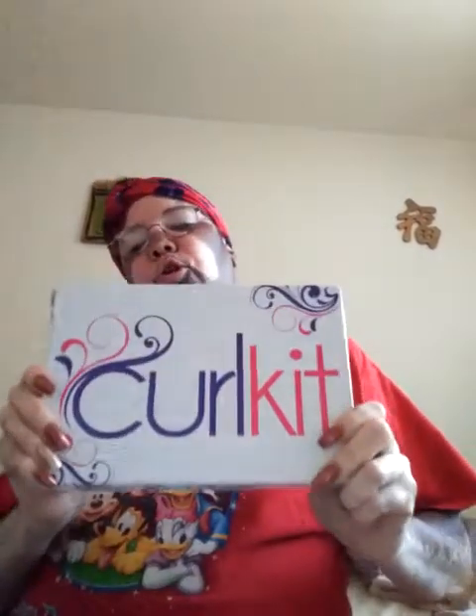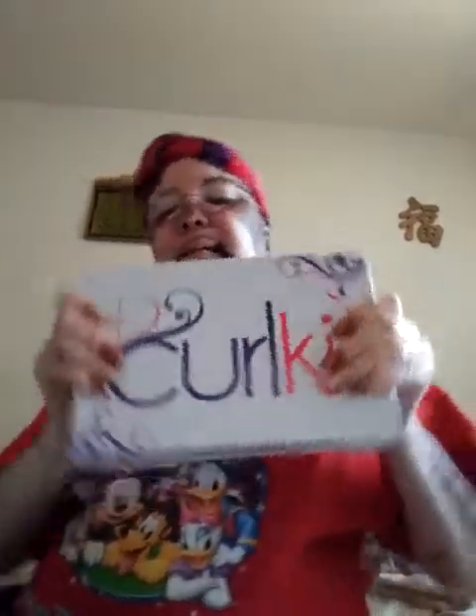Thanks so much — like this video and subscribe down below. I'm new to YouTube, just trying to get up and running and letting people know about Curl Kit, vitiligo, psoriasis. I'm a mother of four boys just out here trying to make ends meet. Believe in Jesus Christ, and thanks so much for watching — I love you guys until next time.